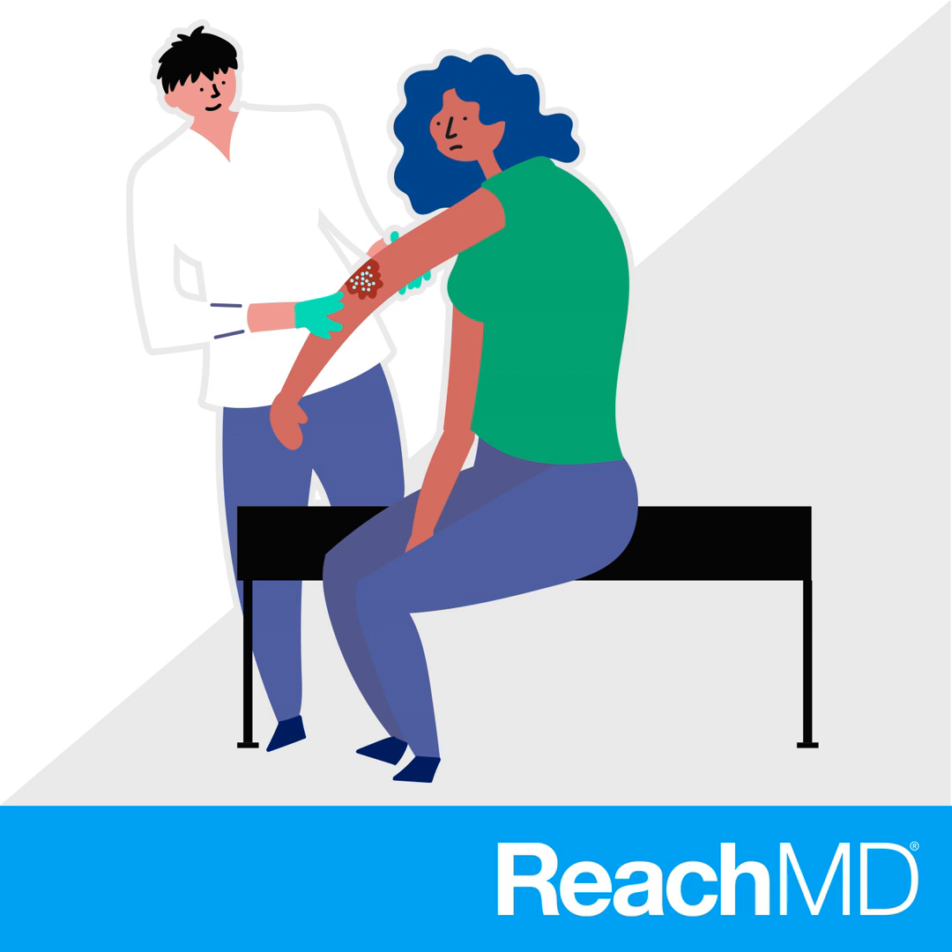So what therapies are currently available to treat this painful condition? Welcome to Derm Consult on ReachMD. I'm Dr. Raj Chovatia, and joining me today to discuss the current treatment landscape for patients with HS is Dr. Martina Porter, who's a dermatologist at Beth Israel Deaconess Medical Center and assistant professor of dermatology at Harvard Medical School. Dr. Porter, welcome to the program.